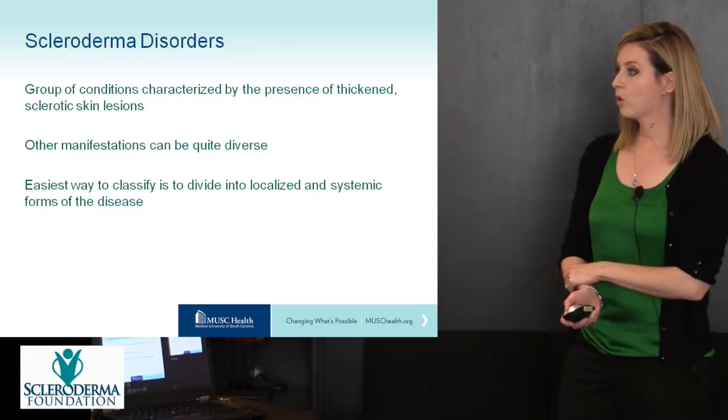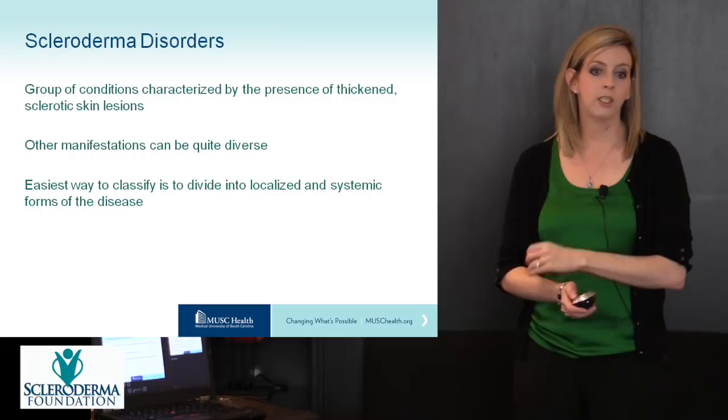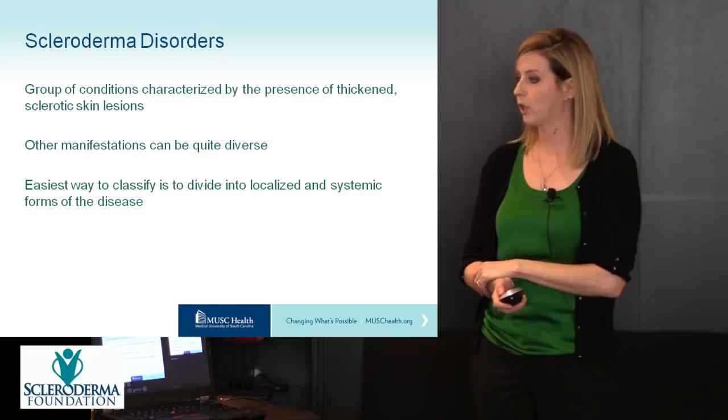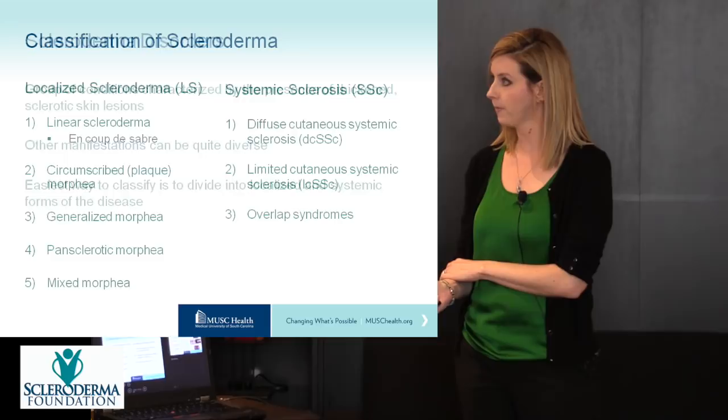The scleroderma disorders are a group of conditions characterized by the presence of thickened skin or sclerotic skin lesions. That's the similarity — the other manifestations can be quite diverse. This is a key point often overlooked by people in healthcare who don't have a lot of experience with this disease. The easiest way to classify scleroderma is to divide it into localized scleroderma, or morphea, versus the systemic form of the disease.